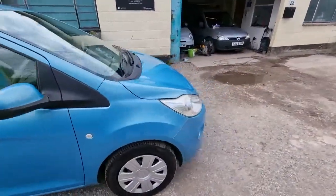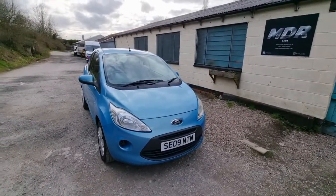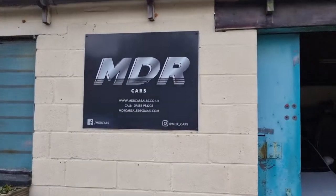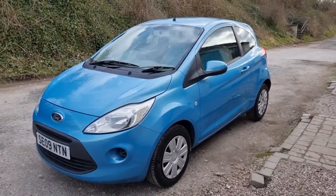So there we have it — it's a blue 2009 Ka, 1.2 Style. Viewing is by appointment only. To schedule a viewing, please phone, email, or WhatsApp us, and also for any more information. Thanks for watching.